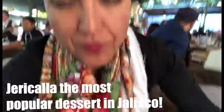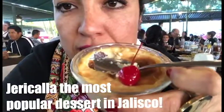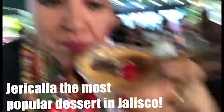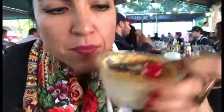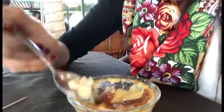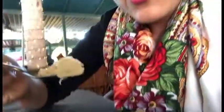So this is the famous jericaya. This is made with eggs, cinnamon, milk, and sugar. It has less sugar than the regular flan, but the texture is different. This is very famous in Jalisco and my grandpa used to make it for me — I love it. It has this kind of quemadito color. Look at the texture.